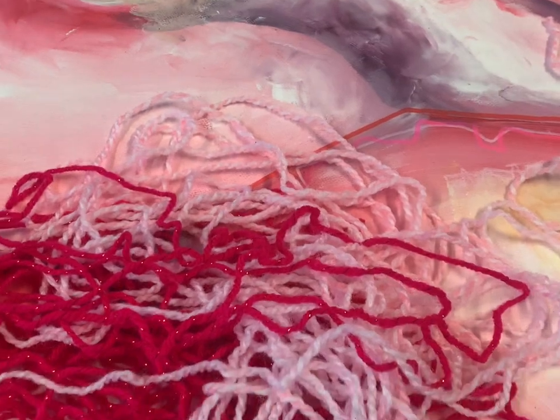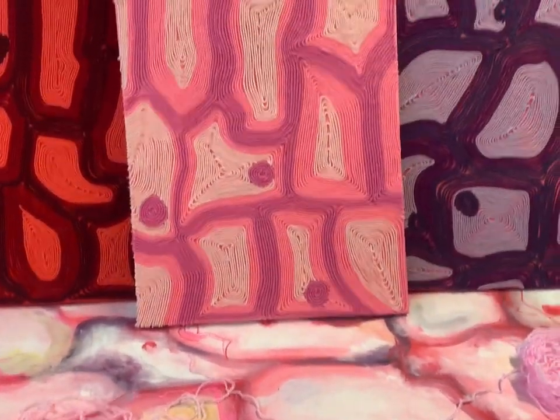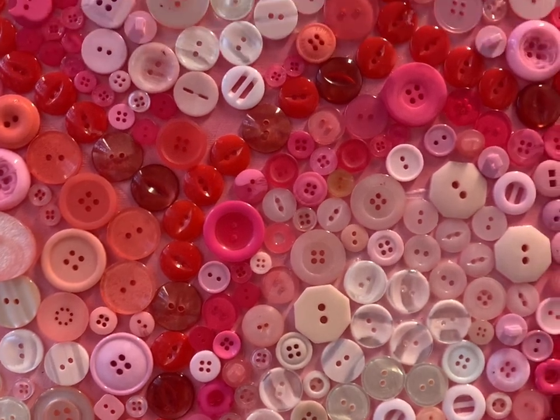But the colour scheme also embodies the creepy side of my work, reflecting blood, cuts, bruises — including both the positive and negative connotations, which is really important for me.